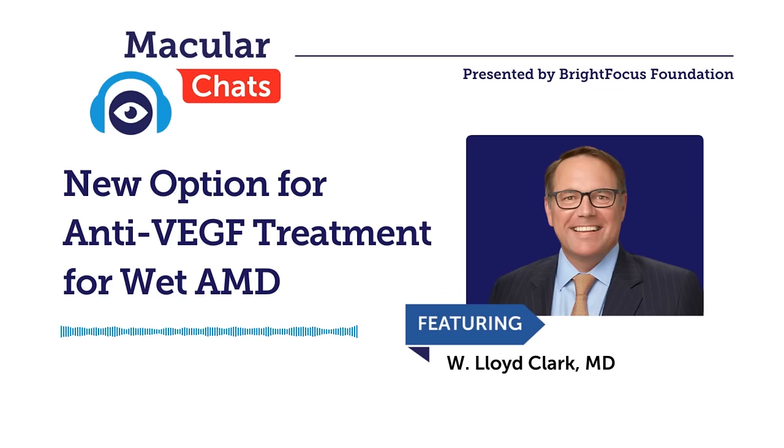Dr. Clark specializes in the treatment of vitreous and retinal diseases. He is also dedicated to the advancement of new treatments for retinal diseases through his involvement with clinical trials for the newest therapies for age-related macular degeneration, diabetic retinopathy, and retinal vein occlusion. Dr. Clark, thanks so much for joining us today. It's a pleasure. Thanks so much for having me.